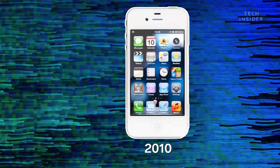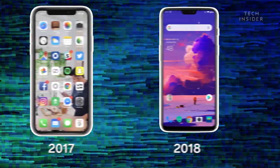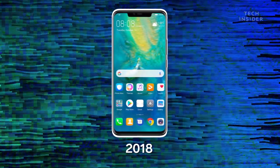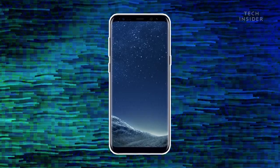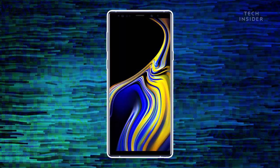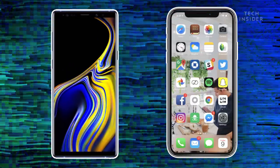Besides technological challenges, trends play a big role in phone design. Looking at the history of smartphones, it's clear that Apple has been a trendsetter. Apple isn't always first, but when they add or take away features, other manufacturers tend to follow. Samsung, for example, began pushing their screen to the edge before Apple, and so far they have even avoided including a notch on their phones. But competitors haven't followed Samsung's design — they've picked Apple's.